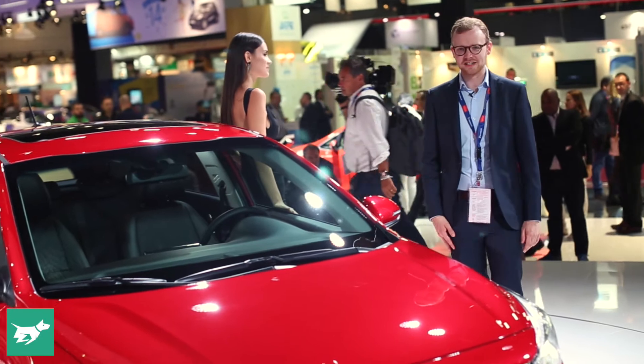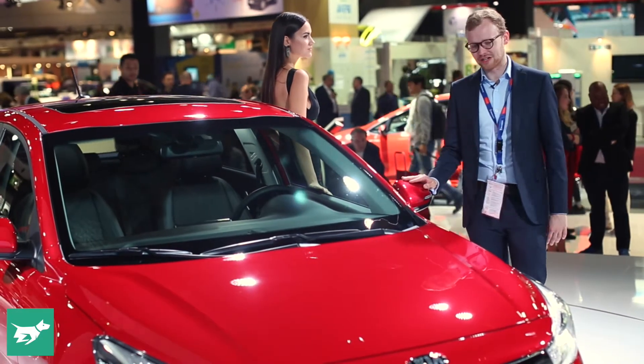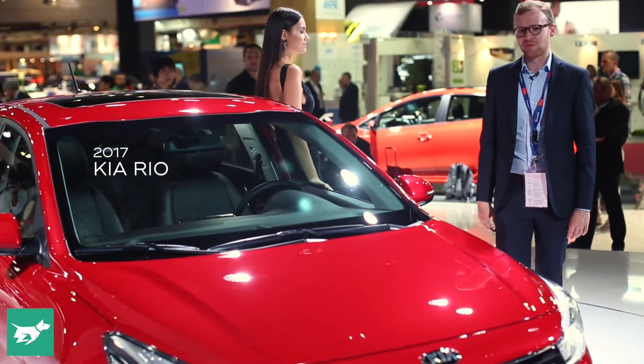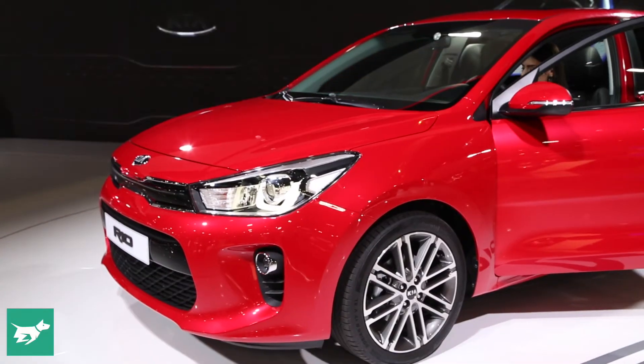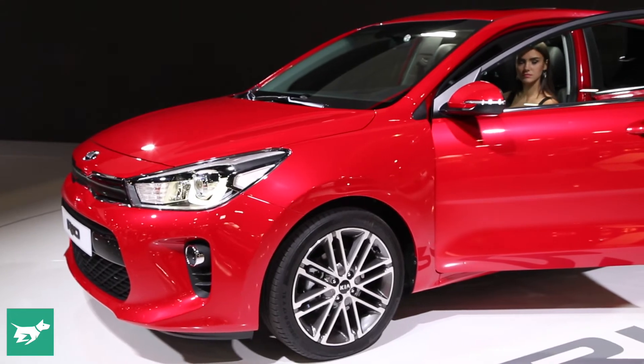I'm Tom Baker, this is Chasing Cars, and this great-looking small car next to me is the brand new Kia Rio. Immediately, you'll be thinking that it's taken a real step up in class and refinement outside, and this new European shape has really improved the look and feel of this car. Aesthetically then, it's a real win.